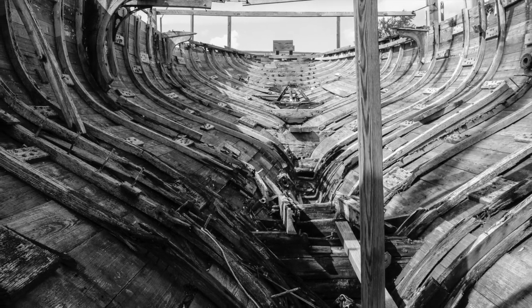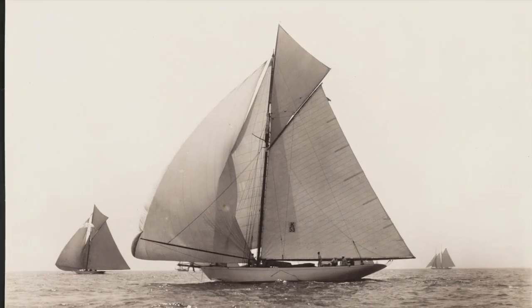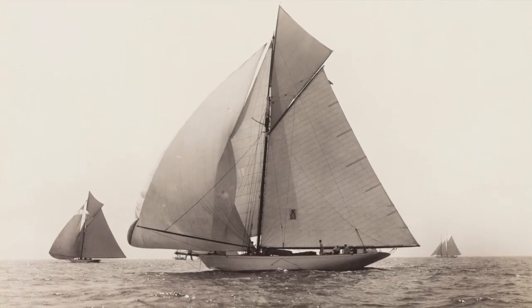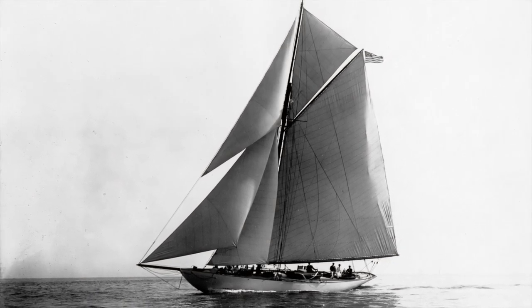Doris has been known about for a long, long time as a potential important project. She's an incredibly historic artifact in the history of yacht design and yacht instruction. She was the largest wooden framed vessel built by the Hershoff Manufacturing Company — an incredible artifact and a testament to the Hershoff Company and their mark on the history of yacht design.